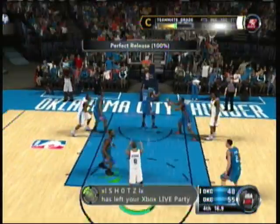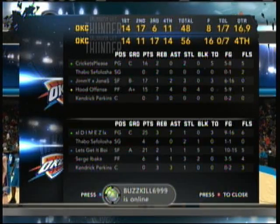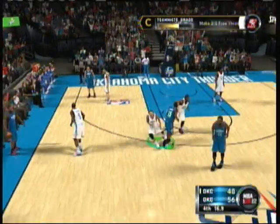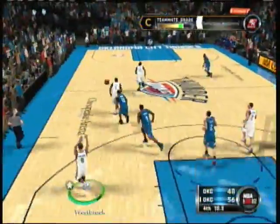The Thunder making a change — Harden's checked in. Here is Harden. Westbrook picks him up, and there's Ibaka. That's good on the assist by Harden.